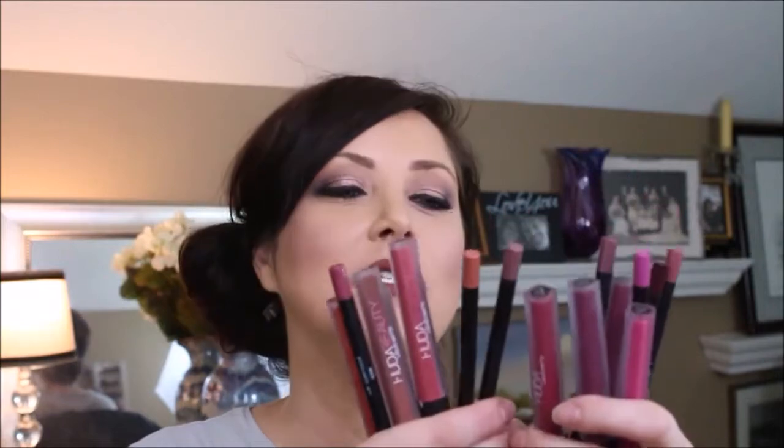Hello, my name is Amy Aker and welcome to my channel. Today I am playing with these little beauties. I went on AliExpress and I ordered the lip kits from Huda Beauty.